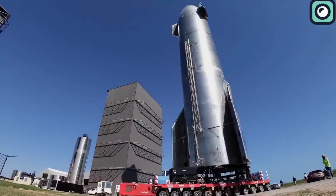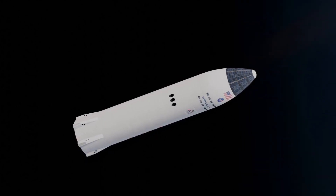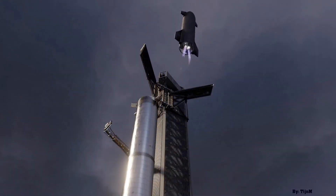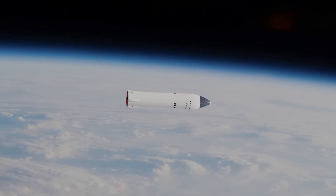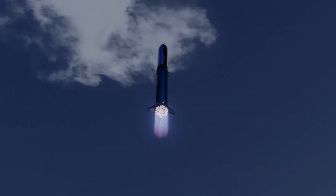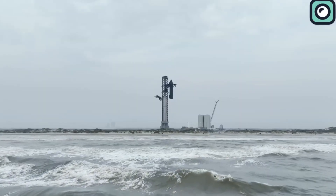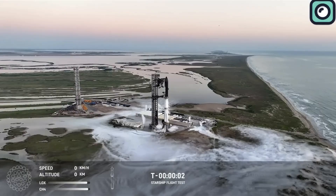What makes Flight 6 exciting is the possibility of even more advanced objectives in future flights, such as testing in-orbit refueling. Musk has stated that full reusability of both the booster and Starship, combined with orbital refueling, are key technologies SpaceX is working to solve by next year. In fact, NASA and SpaceX successfully tested an in-space propellant transfer during an earlier flight, marking an important step towards refueling Starship in orbit. Musk envisions conducting hundreds of launches per year, scaling up to rapid, frequent launches that can eventually support missions to establish human colonies on Mars.